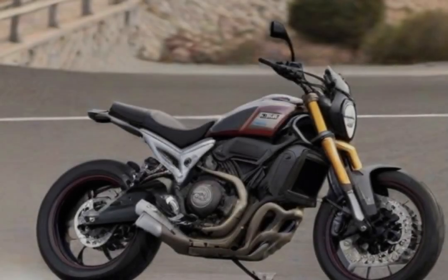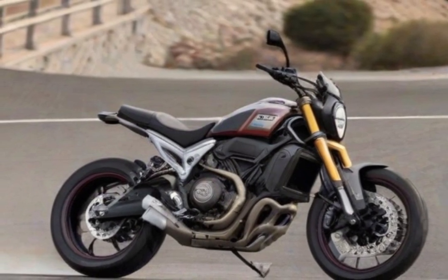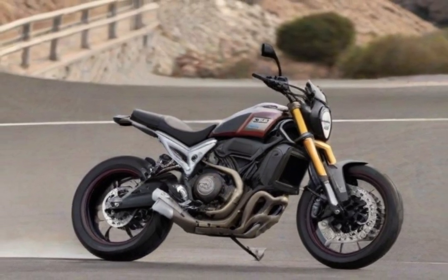Even with its simpler suspension setup and small 3.5-inch digital gauge, the FTR 1200 excels in ease of use. It is a street bike with flat-track influence that is expertly built for outstanding performance — a striking combination of form and function that makes an impact.